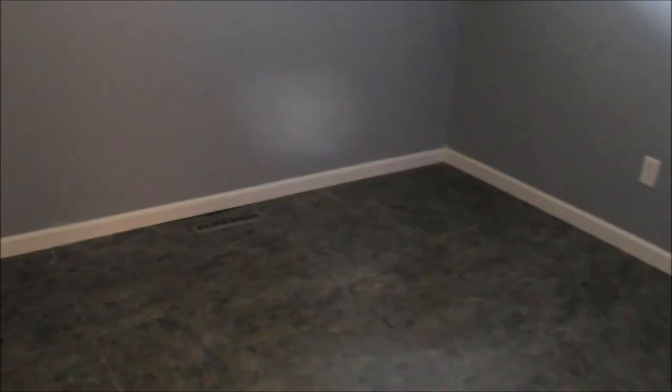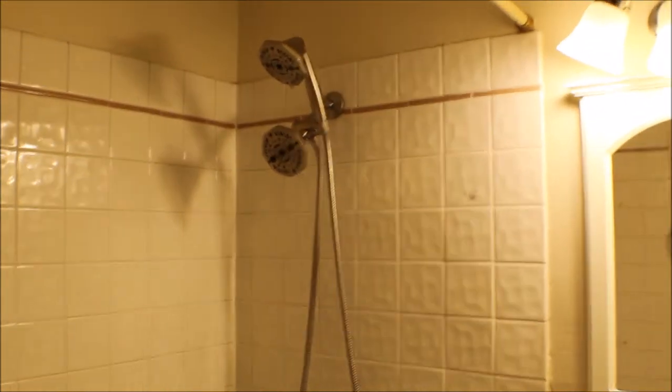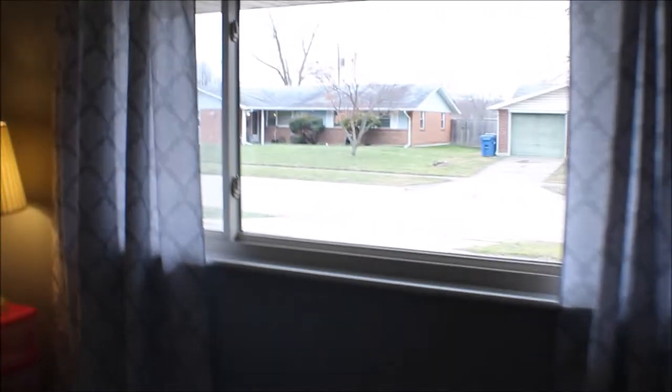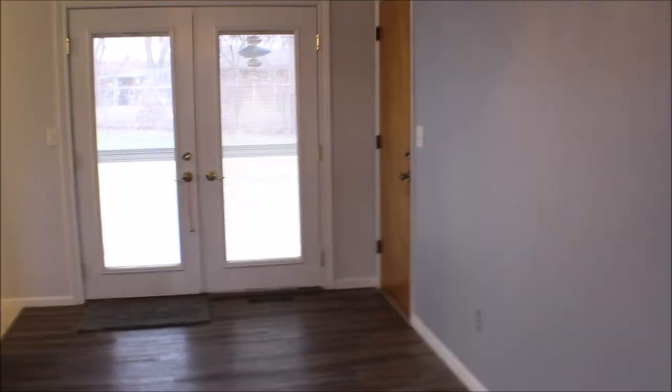Nice, well-maintained home. Two full bathrooms — vanity, tub, nice shower head. Getting around the house, back into the main living area — nice front door, huge front window letting in sunlight. It's a gloomy day today, but this is a really nice layout for a ranch.